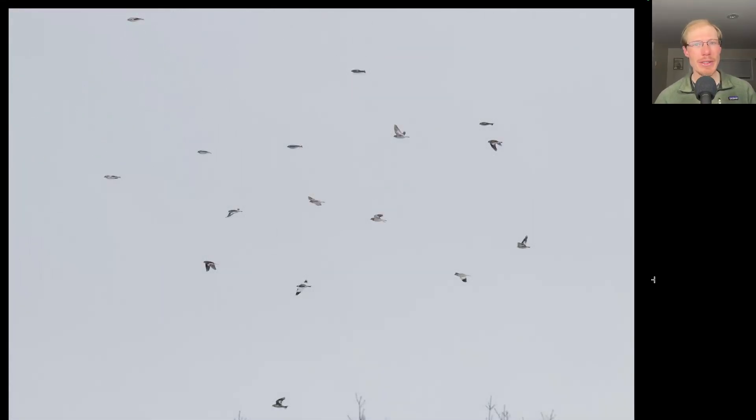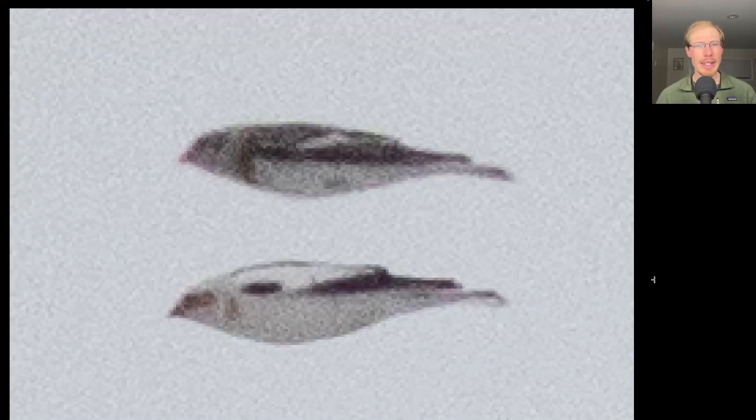One of the highlights of the afternoon was a flock of around 20 snow buntings. I like this photo because it shows two very close together in the same posture with very different plumages. I believe the bottom one would be an adult male, and the top one is either a female or an immature — one of the duller plumages.